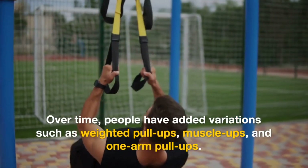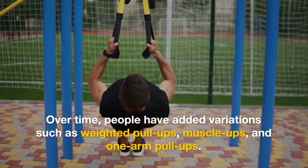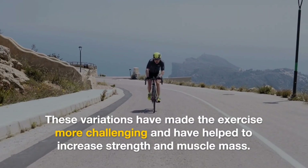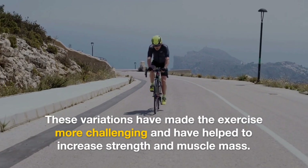Over time, people have added variations such as weighted pull-ups, muscle-ups, and one-arm pull-ups. These variations have made the exercise more challenging and have helped to increase strength and muscle mass.